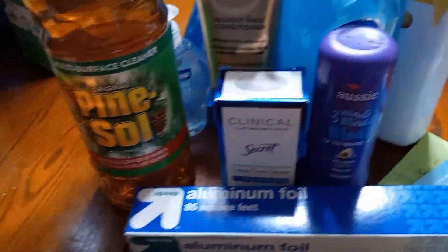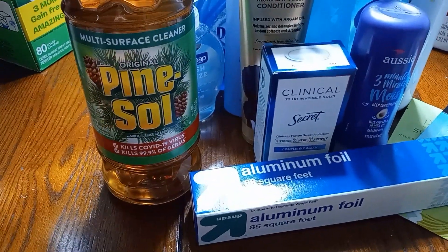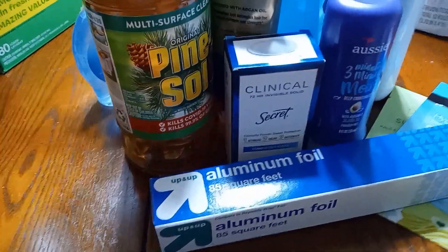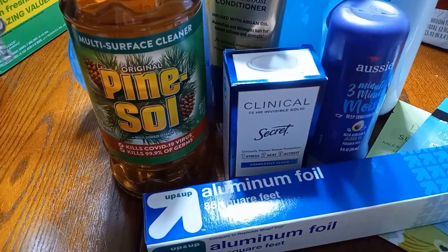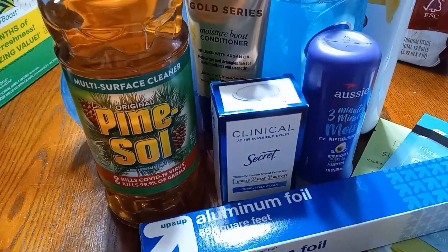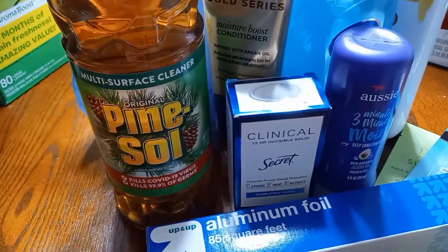I finally got my Pine-Sol back. I had switched to Fabuloso for a little bit, but this Pine-Sol was $4.99 at Target. Definitely need that for the bathrooms and the toilet. The way I clean my toilet is I spray Clorox spray in there, and I use Pine-Sol — I pour Pine-Sol in it every morning a little bit, because this goes a long way. You don't need to use a lot of this.